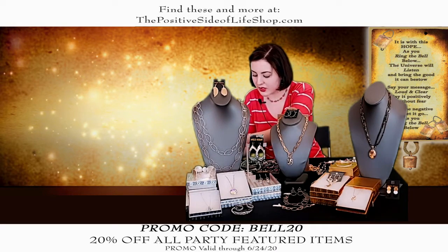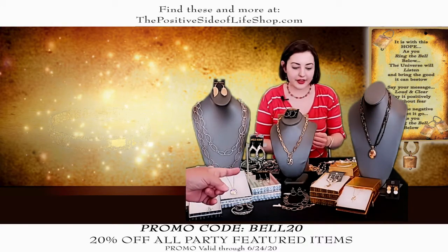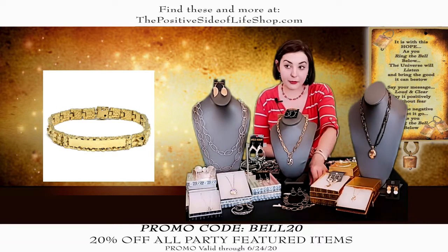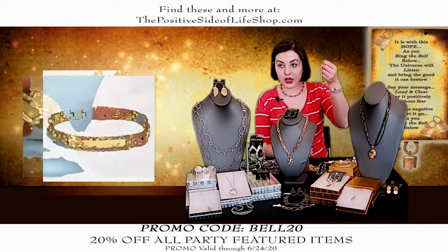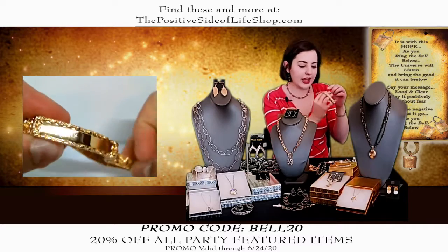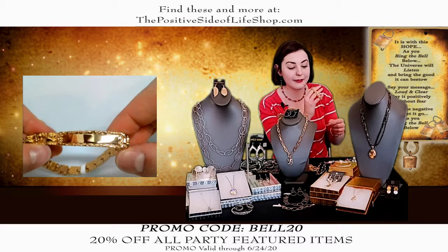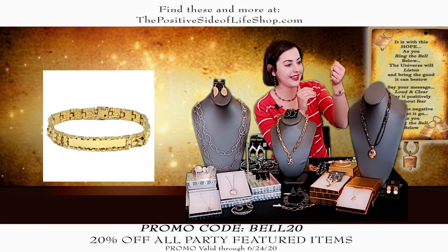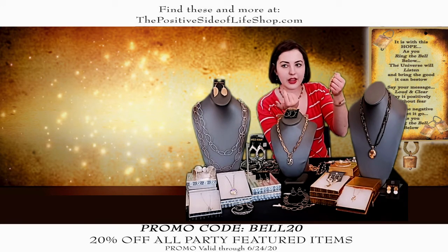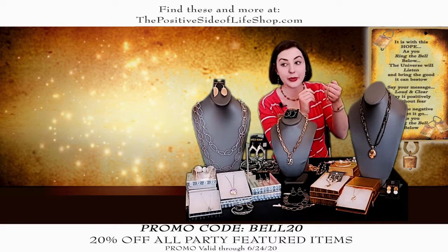A lot of these pieces are really limited — most won't even normally be on our website; it's just something special for the show. We actually brought in some items for men this show, because this bracelet could be worn by a man or a woman. It has a nugget pattern all the way around with a bar that you can engrave. It's normally $78.75, it is $63 for this piece.